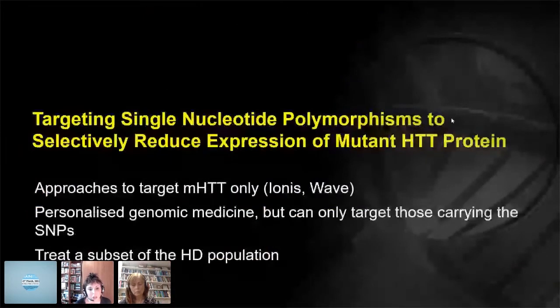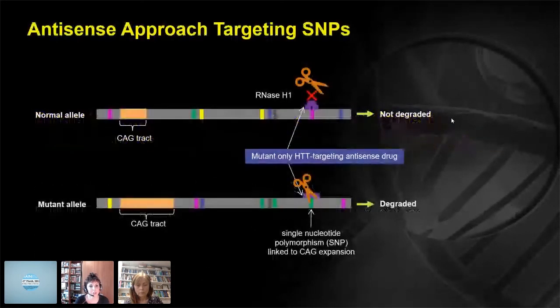We're also working on targeting single nucleotide polymorphisms, which will reduce expression of the mutant protein only. Programs are in development at Ionis and Wave. This is personalized genomic medicine — it can only target those carrying the SNPs, which are predominantly people of Western origin. The SNPs will treat a subset of the HD population, and in order to treat all of the HD population, you'd need to develop five to six different ASOs, all treated independently. The antisense approach targets SNPs linked to the CAG expansion.